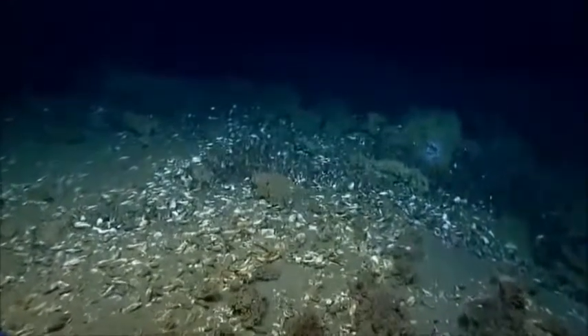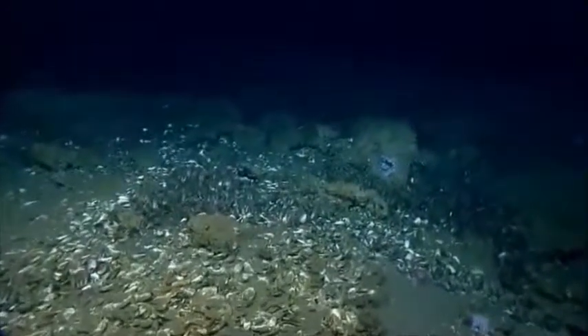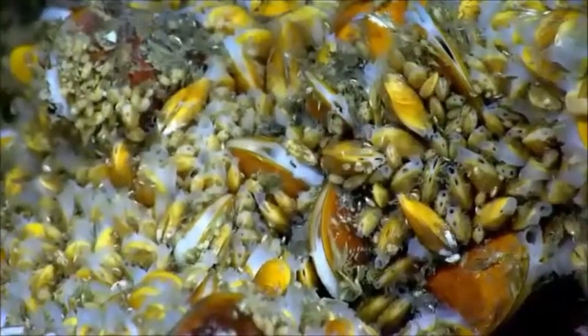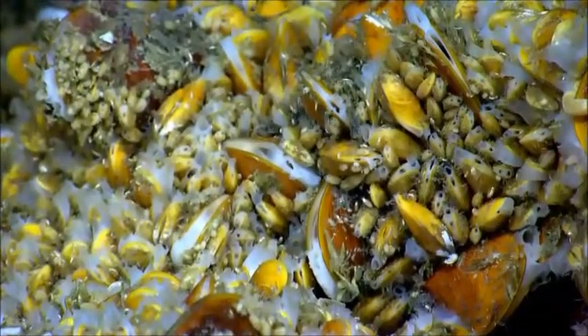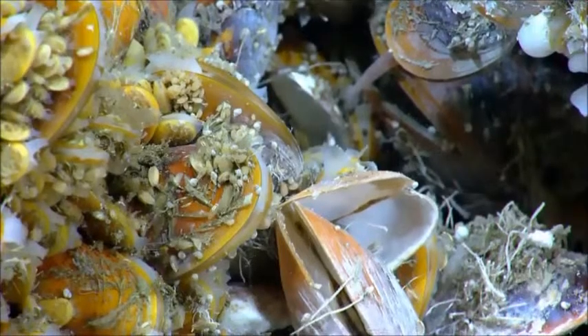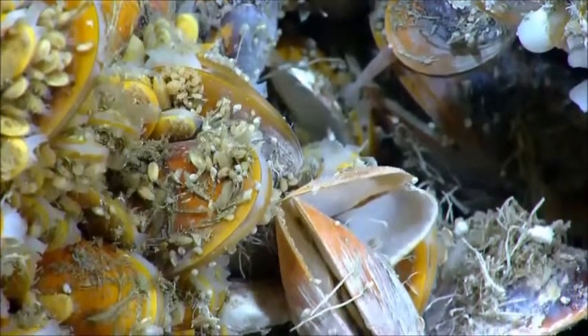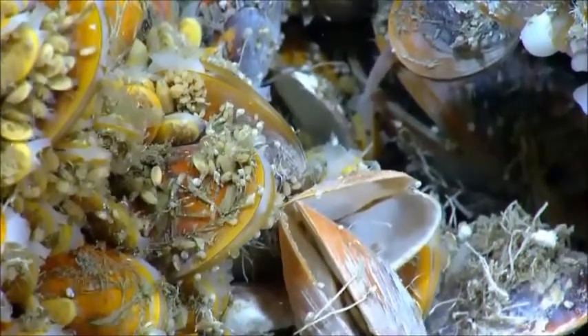This mussel bed looks like it extends — it seems like it's one big system. It gets denser and patchier at different points, but ultimately they seem pretty much interconnected. Look at all those really small mussels. These little gastropods look slightly different than the ones we had seen in the other beds before, so this is interesting.